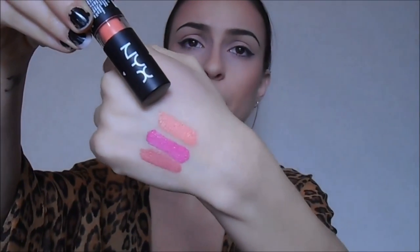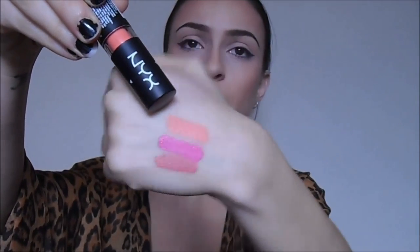Hippie Chic is a coral color, almost neon — a neon coral type of color, really pretty. The lighting keeps changing because the sun is going in and out of the clouds, so I'm sorry about that. The next lip product is Wet n Wild's Mauve Out of Here — it's a purpley mauve color. These are super affordable and great quality.